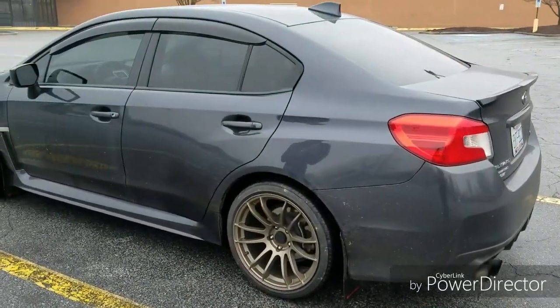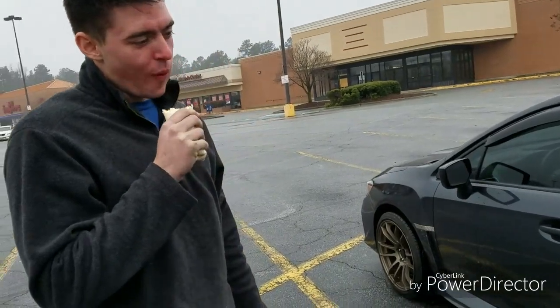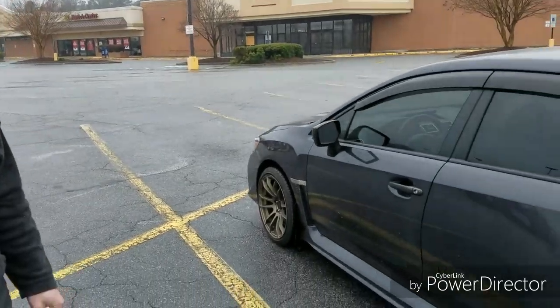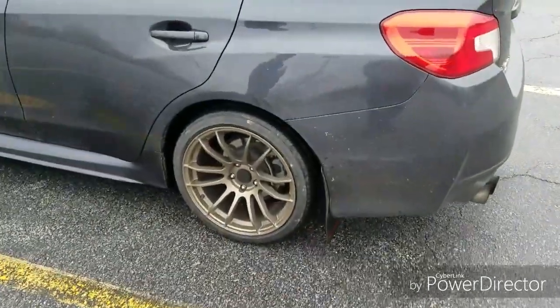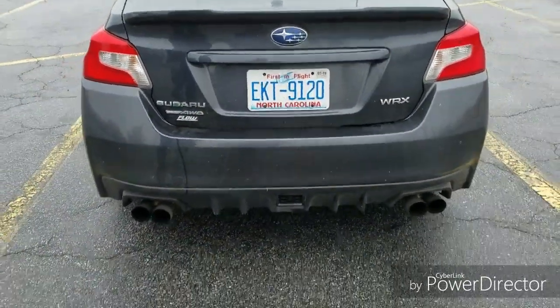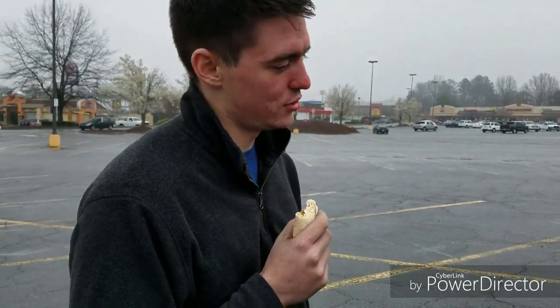Today we're here with Tyler and his 2017 WRX. It's the STI. Super WRX — with a full turbo-back nameless exhaust. He's got Avid One AB-20 wheels, 18x9.5, a COBB intake, and a COBB Accessport. He also just recently raced a stock 2018 WRX and smoked it — in Mexico, of course.